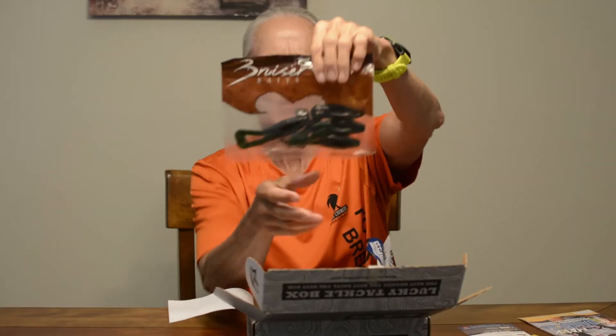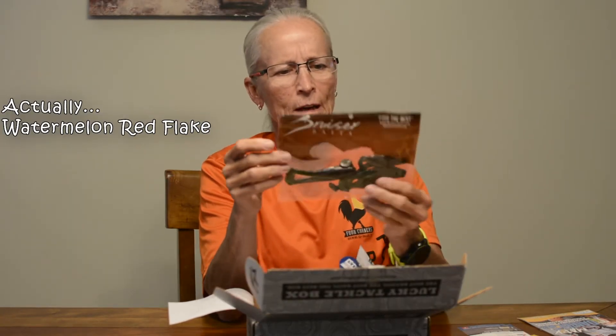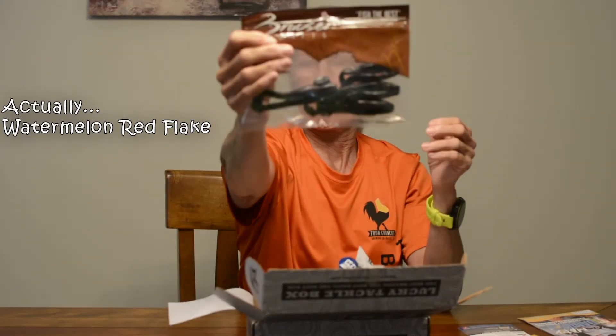Next up is the Bruiser Kickin' Frog. Looks kind of like the rivets. They're in a green pumpkin color, and there's a quantity of four. Those retail for $4.29.